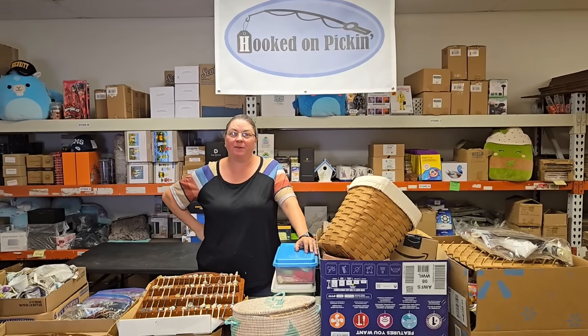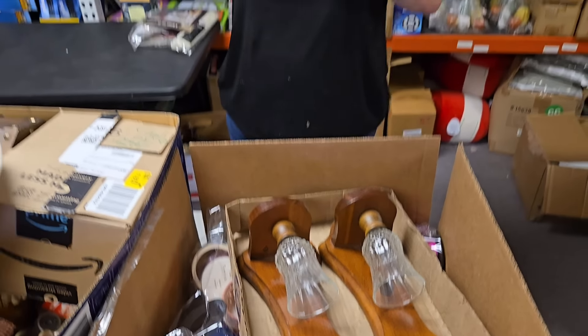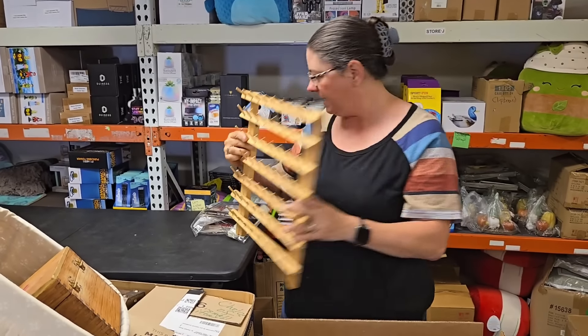It looks like we've got some cross-stitch — a whole bag of it, even with a magnifying glass that goes with it. Then we've got what looks like a sewing thread spool holder. You can actually mount it on the wall, but it also stands up on a counter.